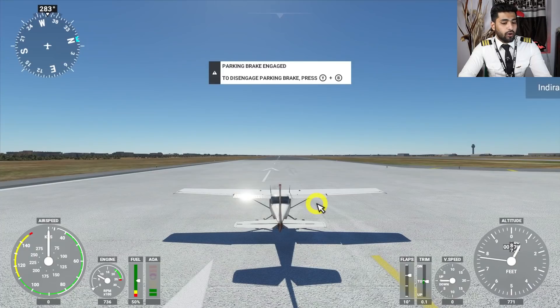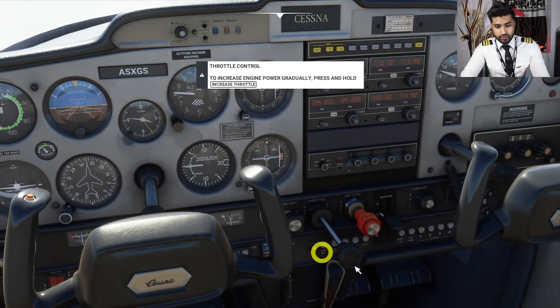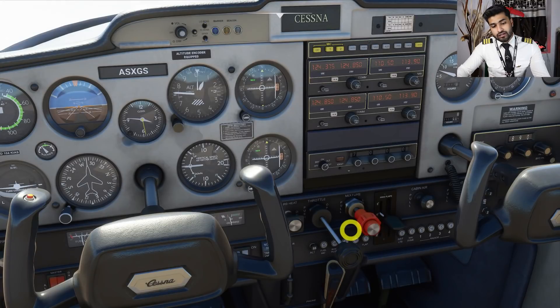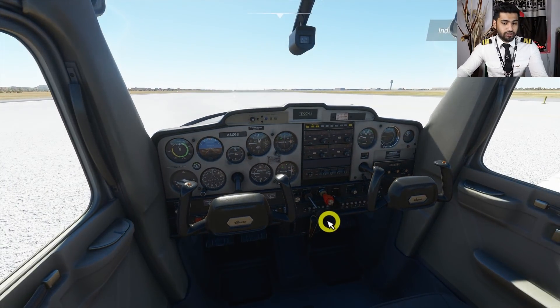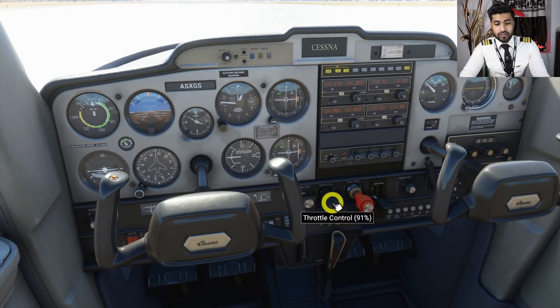Now let's do a takeoff. Keep an eye on the airspeed indicator at the bottom right. For the sake of this particular takeoff, I'm not going to touch any controls — I'll just push in the throttle, let the aircraft speed increase, and let the airplane take off on its own without any input. Watch at what speed the aircraft lifts off on its own. Let me quickly show you the throttle — we push it in to increase engine RPM and accelerate the aircraft down the runway. Let's push it all the way to 100%.